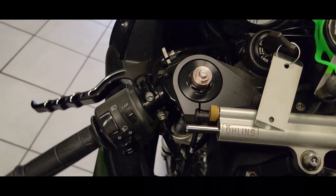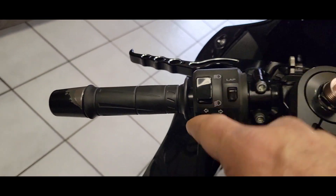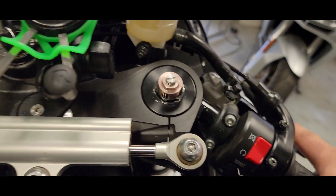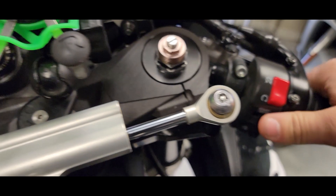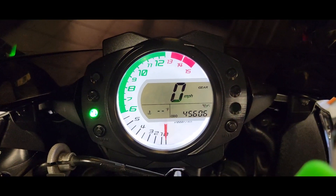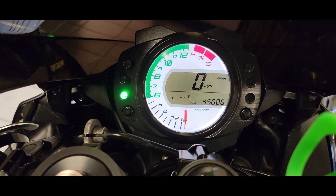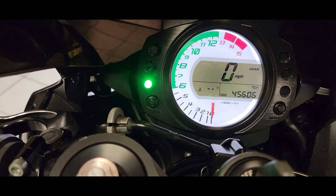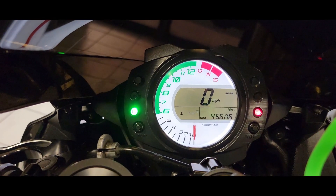Controls on this bike are pretty simple. You can see the aftermarket levers here. You have your high beam, low beam, your lap timer, your lap counter, your turn signal indicator left-right, and your horn. This side has your on-off, your start-stop for your lap timer, and your ignition. This bike has 45,606 miles on it. You can see the flashing oil indicator, which will go away when you start the bike. Your gear indicator up there, your neutral light, temp gauge, odometer, speedometer, and ancillary gauges on the side like the low gas light.